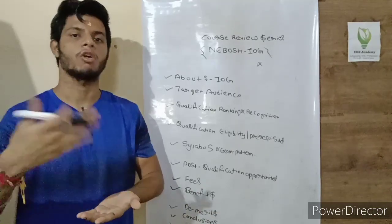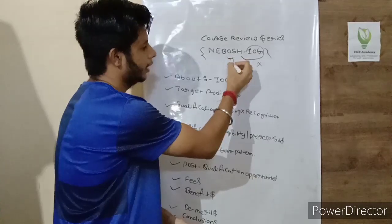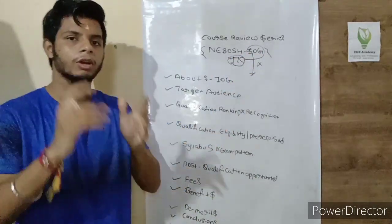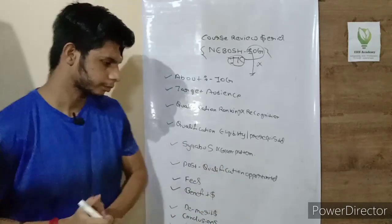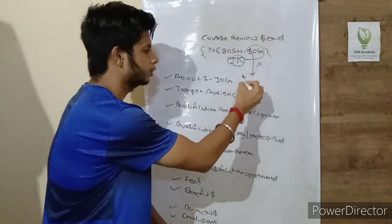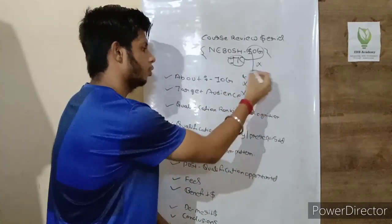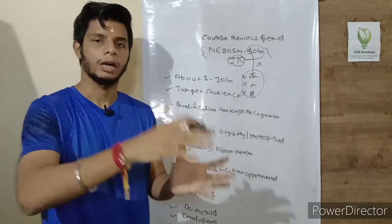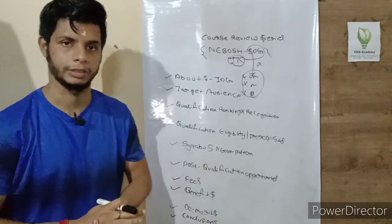This is one of the prestigious qualifications offered by NEBOSH. The ITC — International Technical Certificate in Oil and Gas Operation Safety — mainly emphasizes the oil and gas industry. As we know, the oil and gas industry is divided into three main sectors: upstream, midstream, and downstream. This qualification mainly covers upstream as well as downstream operations.